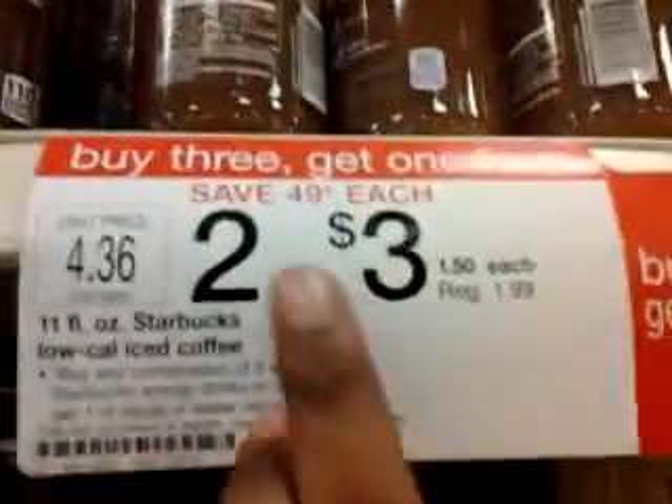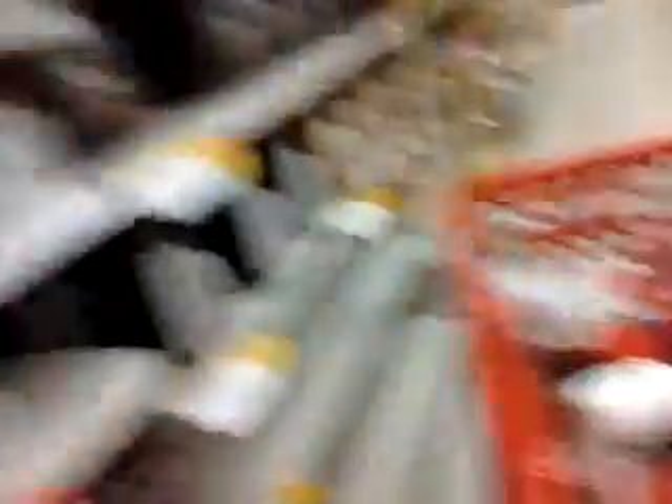And this is what else I'm getting. This number is two to three, so I'll take it one. And I have these. And this sample is $1.99.